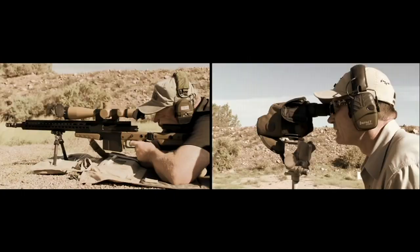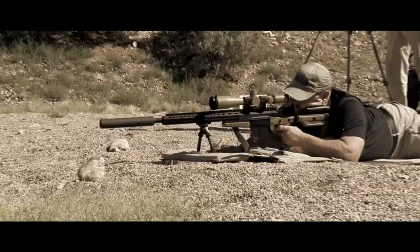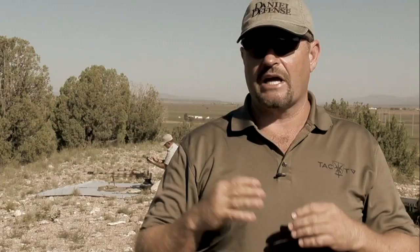We're up here on Long Range Ridge at Gunsite. My buddy Walt Wilkinson is spotting for me, and we're dialing in my AI AX .338 with the Schmidt & Bender 5-25 on top of it. Walt helped me get zeroed in at 100, then we confirmed it at 300 on the wood fill range. Now we're stretching it out to 800, 900, a thousand on different steel targets. He's calculating the come-ups so we can be on the first shot or second shot at most, and by and large it's been right on the money.